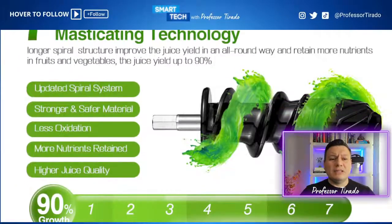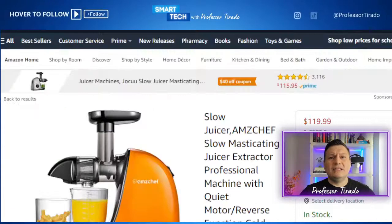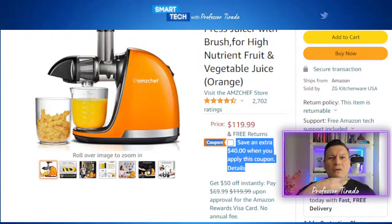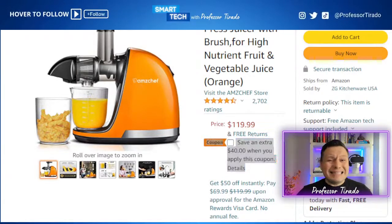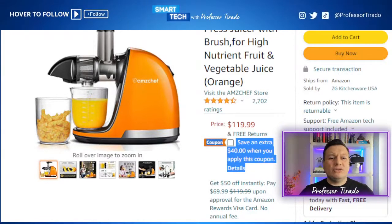As mentioned, this product on the surface says $119.99. It has over 2,700 ratings, four and a half stars, and you can pick this up for $79.99 — basically a $40 coupon built in. So if you're wondering where the coupon is, it's right in the product page. You can take $40 off making this available to you for less than $80.